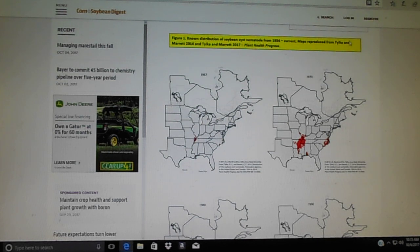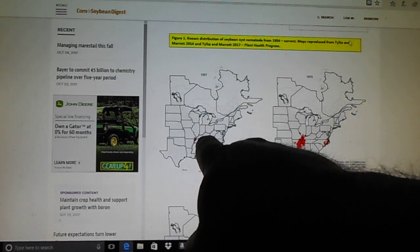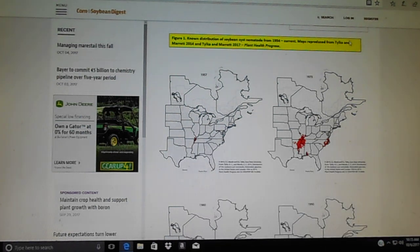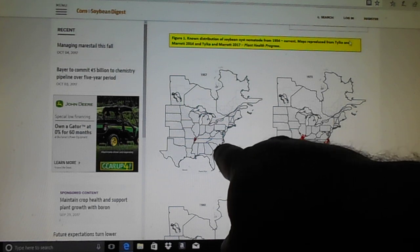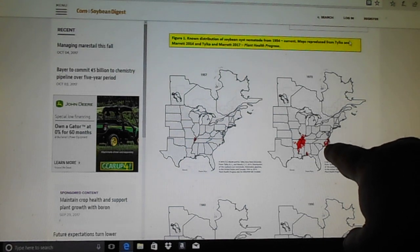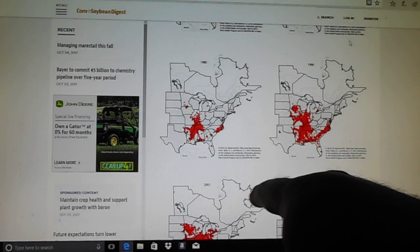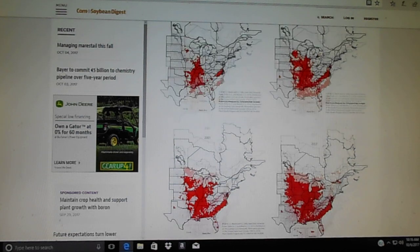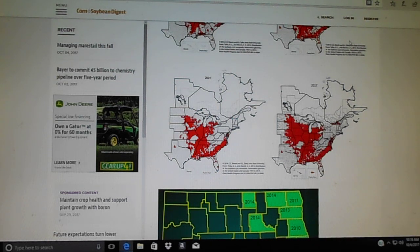Back in the 1950s is when this started showing up — it appeared in the southeastern corner of Missouri, Kentucky, Tennessee, and Arkansas. By 1973 it had spread, and it was already over one county in South Carolina back in the 50s. By the 80s it had gotten farther and farther, then the 90s, 2001, and now 2017 — this is something we're all going to have to deal with.